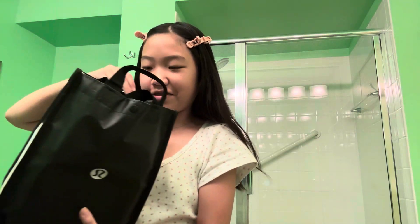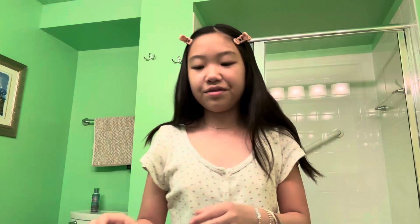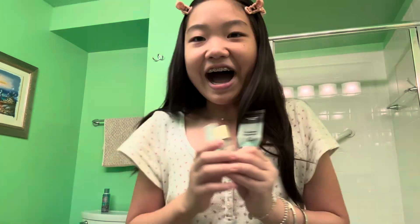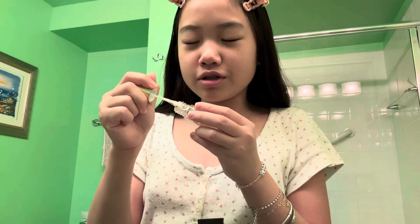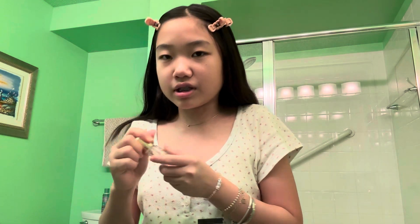I've brought everything in my Lululemon bag — all the makeup. First up is going to be primer. These are the primers: this is number one, this is two, and this is three. It's two. I am not excited because I'm so scared to use it — it smells like freaking nail polish, it smells so bad. I hope this doesn't break me out because if it does I will literally die.